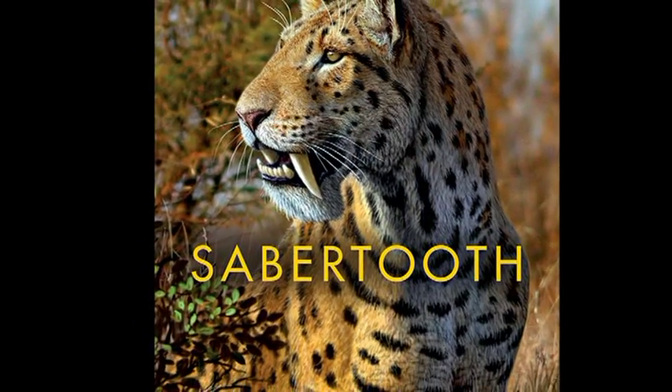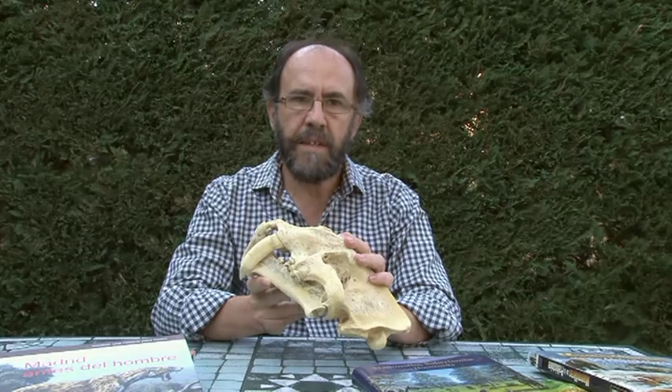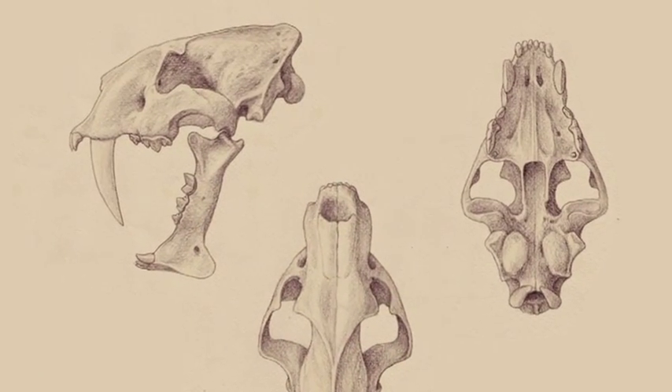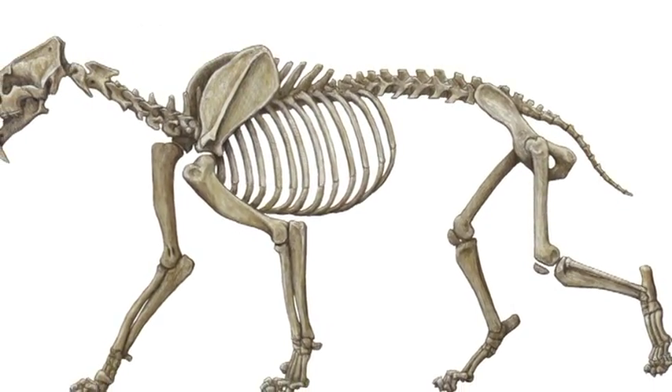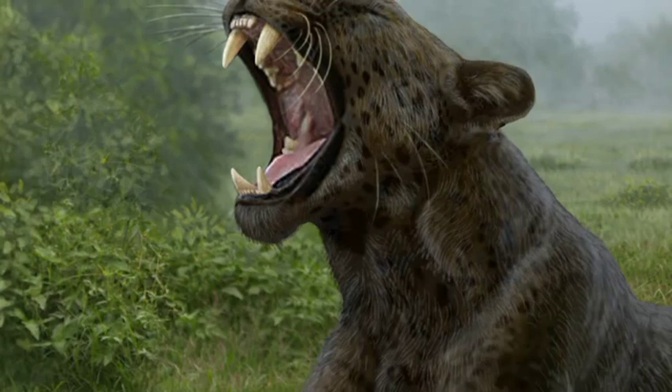I am Mauricio Antón, author and illustrator of the book Sabertooth, published by Indiana University Press. I have always been fascinated by sabertooths, and for more than two decades I have been combining art and research in an effort to visualize them as the living animals they once were.